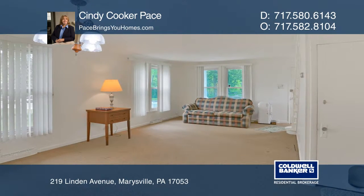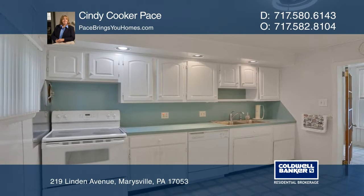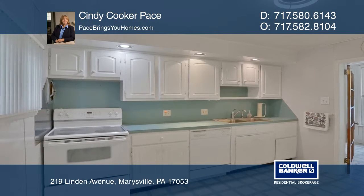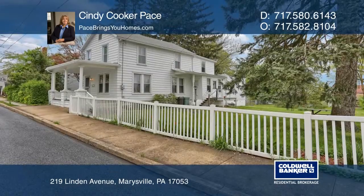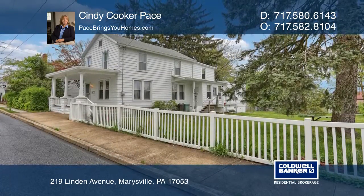The lovely fenced-in yard is perfect for pets and picnics. Enjoy river views from the second-floor bedroom. The home is conveniently located minutes to Harrisburg, Enola, and Mechanicsburg.